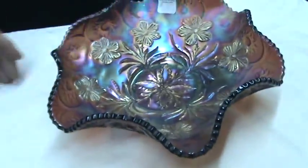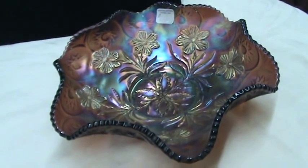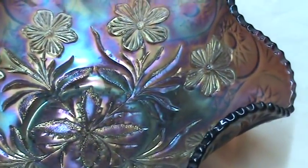A piece like this is worth about $65 to $70. And what would you date this? Probably about 1920 to 1925.